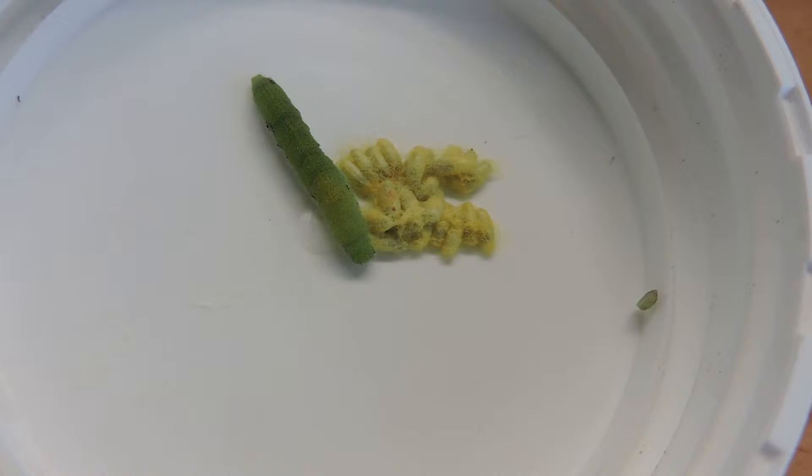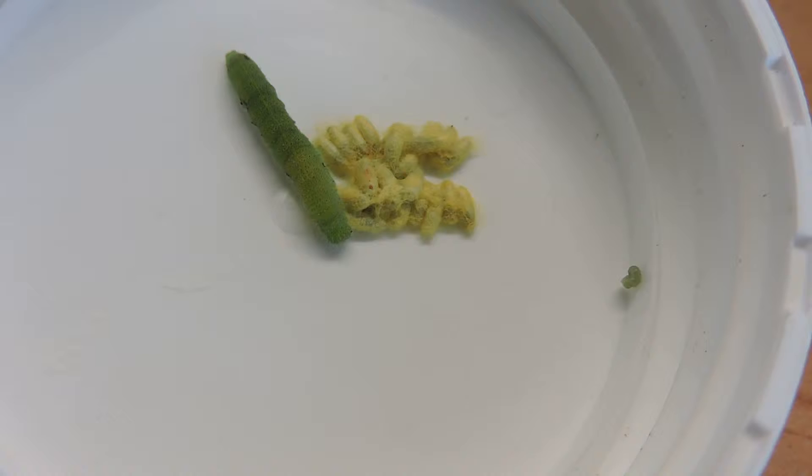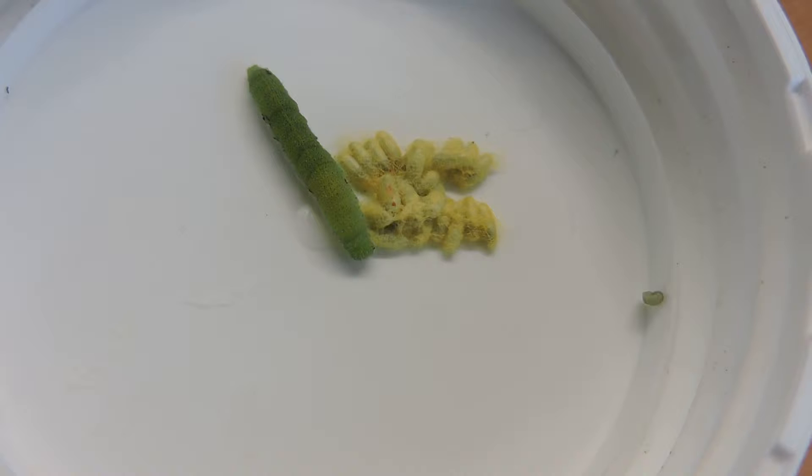And now what we have is these little cocoons coming out. We're going to have this dead caterpillar that has been parasitized and hosted — basically acting as a zombie — providing food for this parasitoid wasp. Parasitoids always kill their prey.